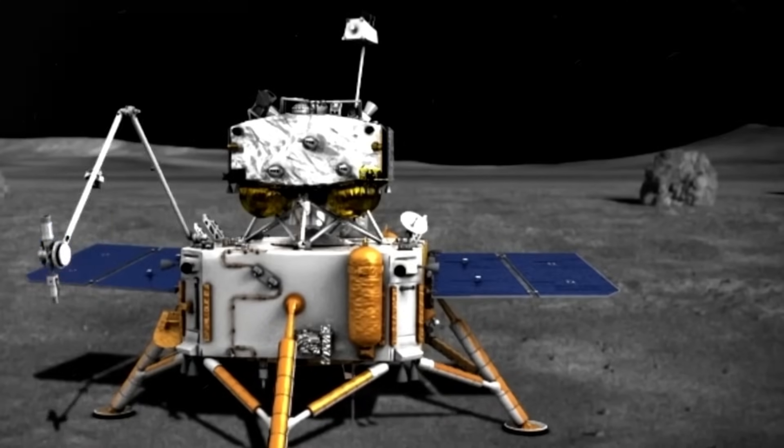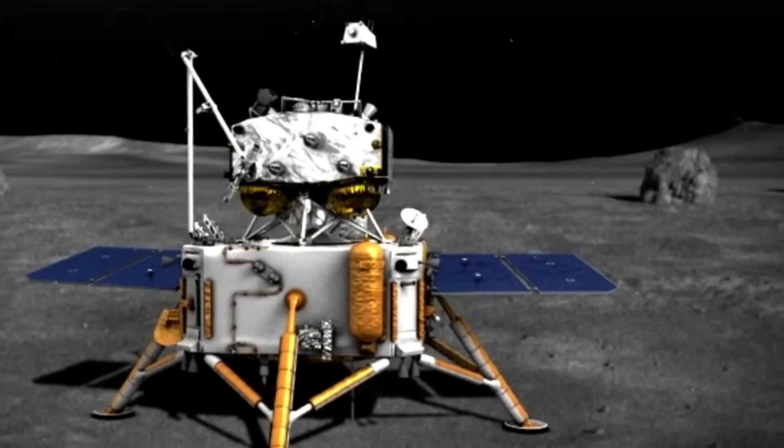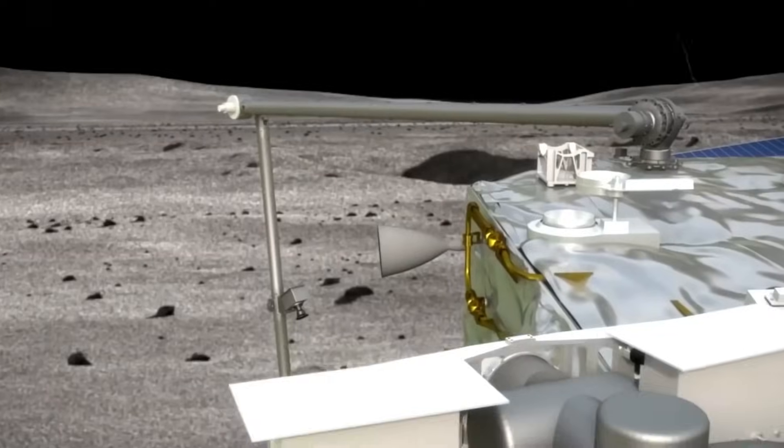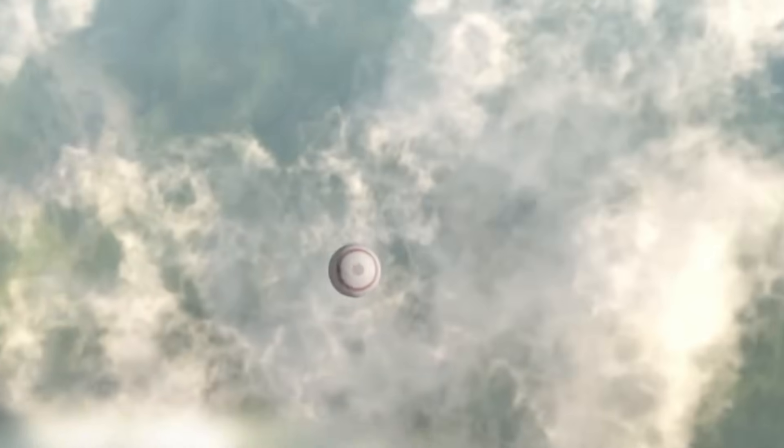The collected samples will be transferred to an ascent module, a miniature rocket designed to lift off from the lander platform and rendezvous with the orbiter. Following sample retrieval, the vehicle will begin a slow journey back to Earth, concluding with the re-entry capsule descending via parachute onto Mongolia's grasslands on June 25.